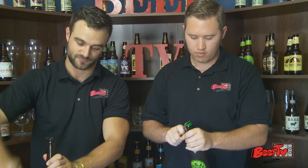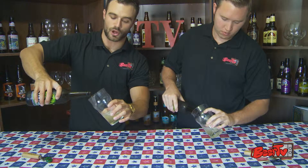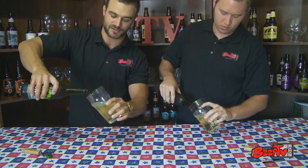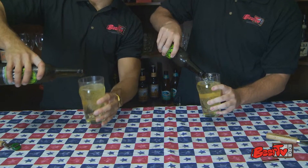So let's get to cracking these ciders open and see what we got here. This is one of their flagship ciders, available all year round — it's called the Bright Cider. I'm very excited to hop into this one, even though there's no hops in it.